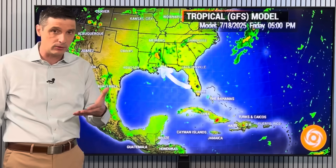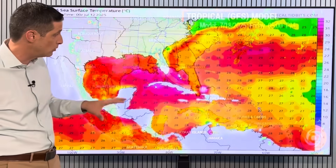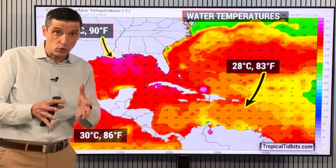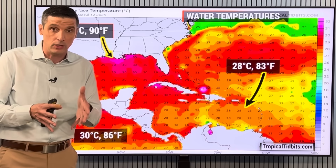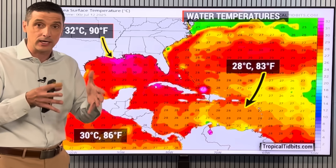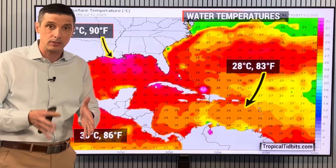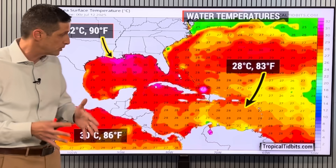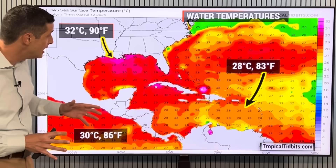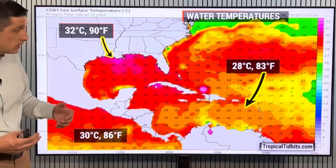Can't rule that out either. The models are just kind of hinting at this area in the environment, and everything I'm seeing with that is also conducive to a little development. So we'll be watching this — each video I'll give you an update on this area and what I'm seeing. And if I do see development, I will give you the heads up here first. That's why I do this channel for safety. You see the water temperatures — of course warm this time of year. It is mid-July, but they've been warming up over the last several days, even more so in some spots.